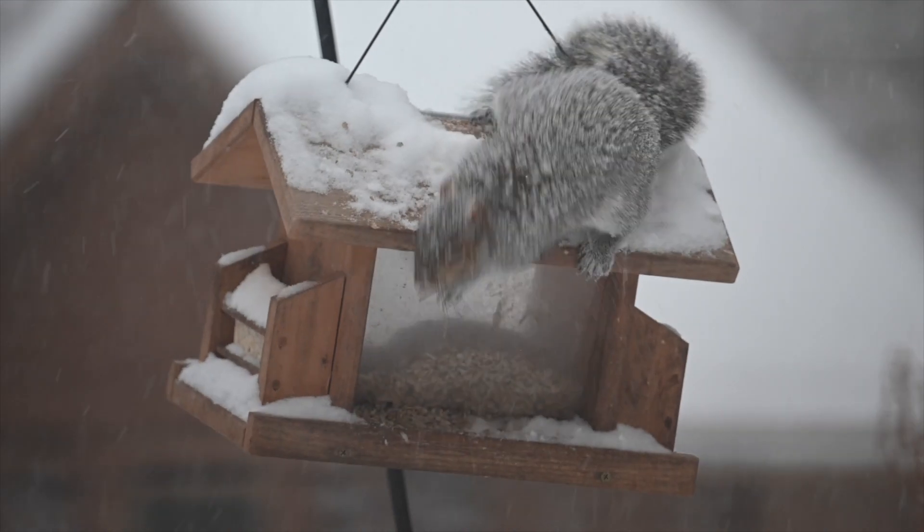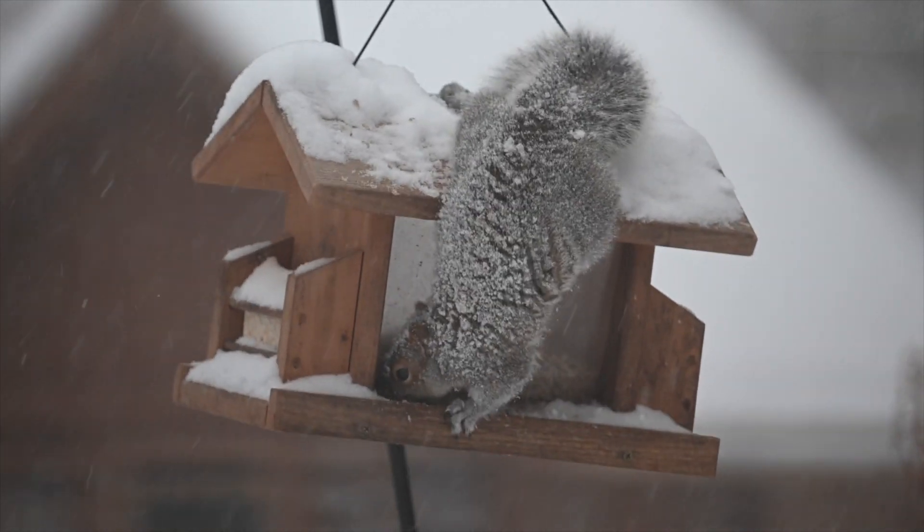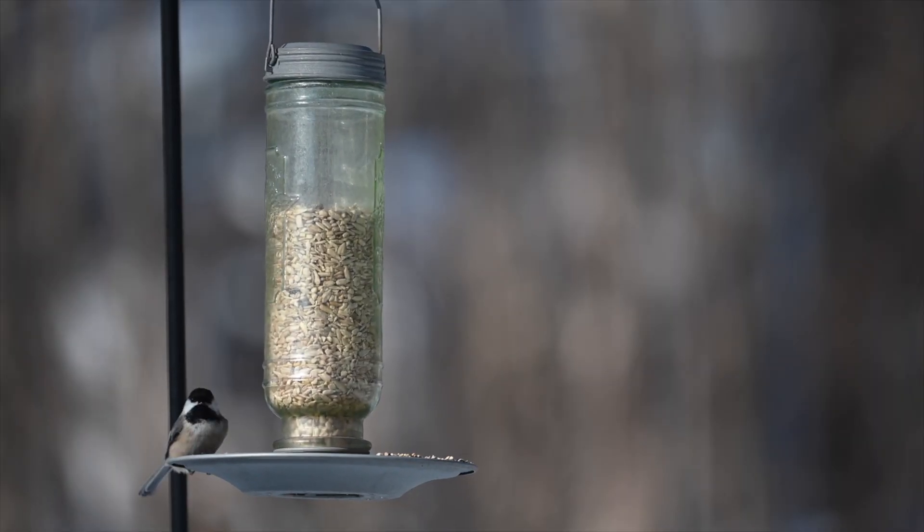To make sure you're offering birds a healthy, clean, and safe feeding experience, be sure to clean out your feeders with some hot soapy water every few weeks. This will help stop your feeders from spreading disease.